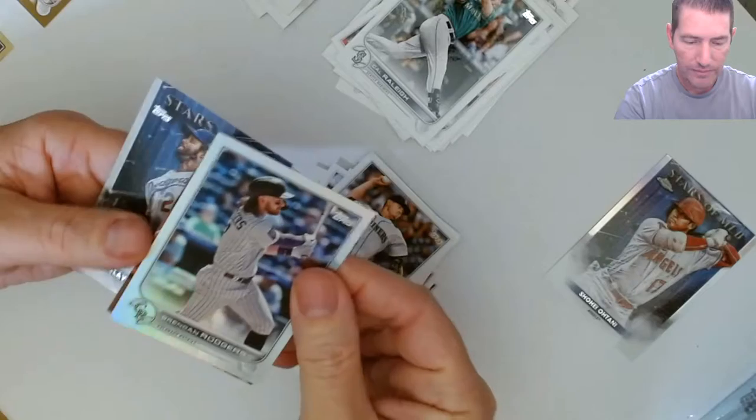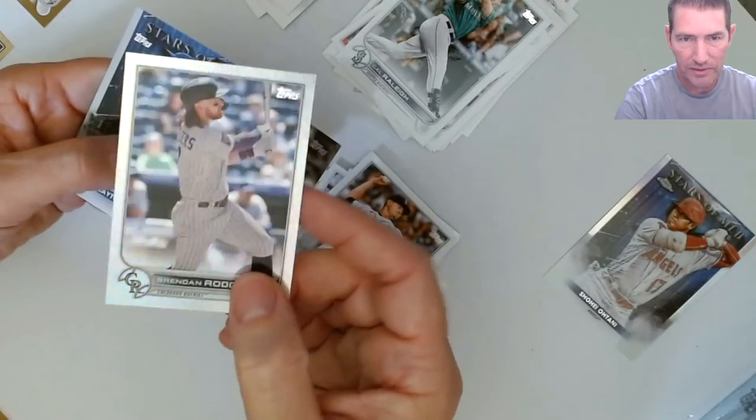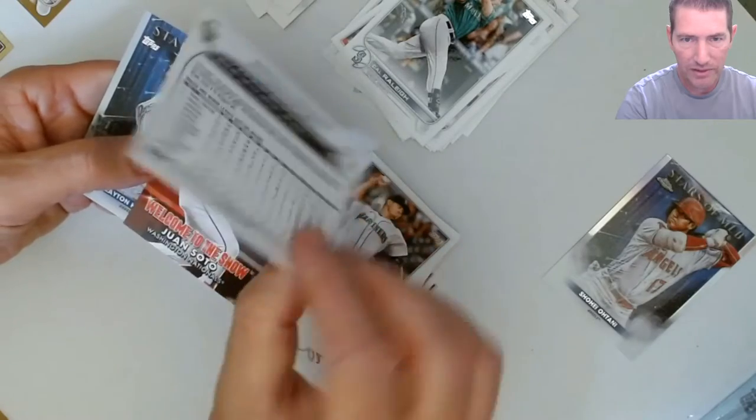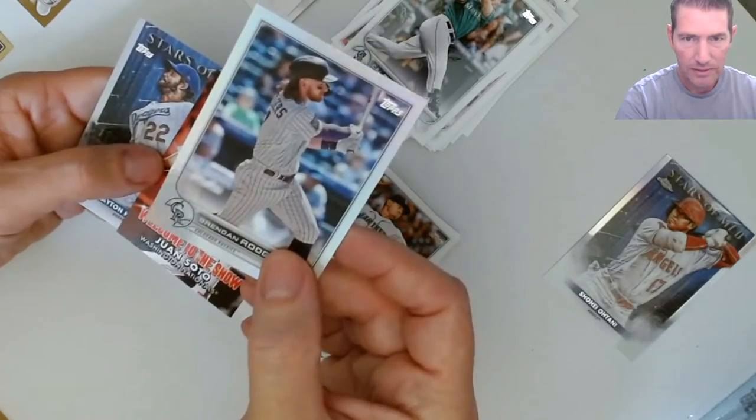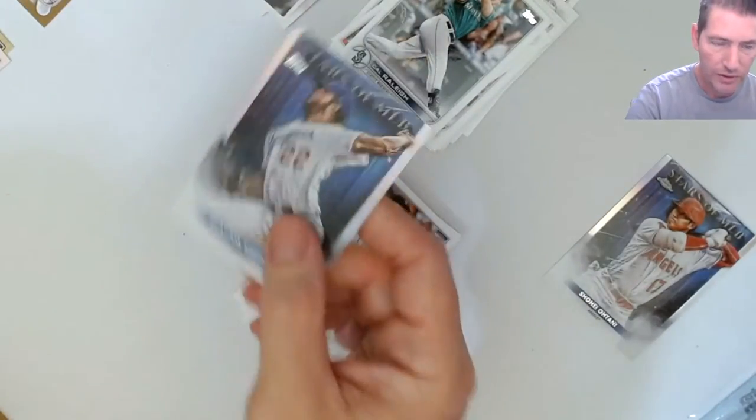Brandon Rogers foil - the quality on these is actually really nice, centered up pretty well too. Wow, that's a nice looking card. Soto 'Welcome to the Show' and Kershaw.